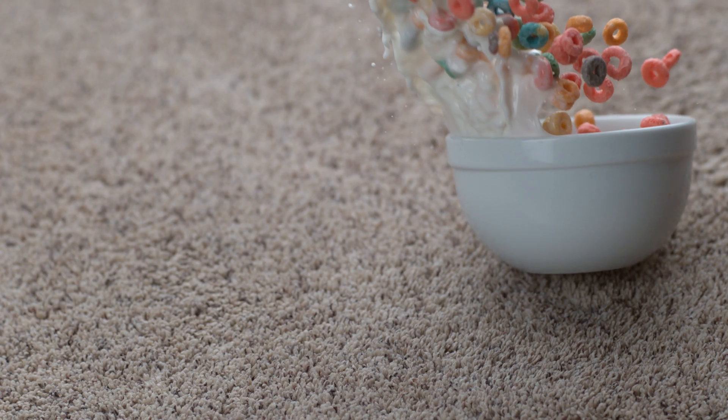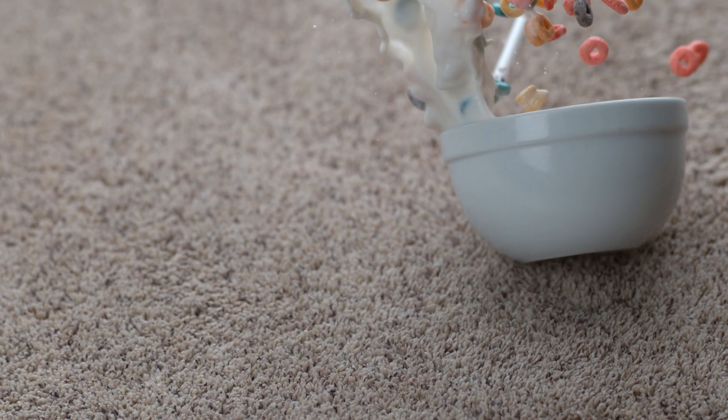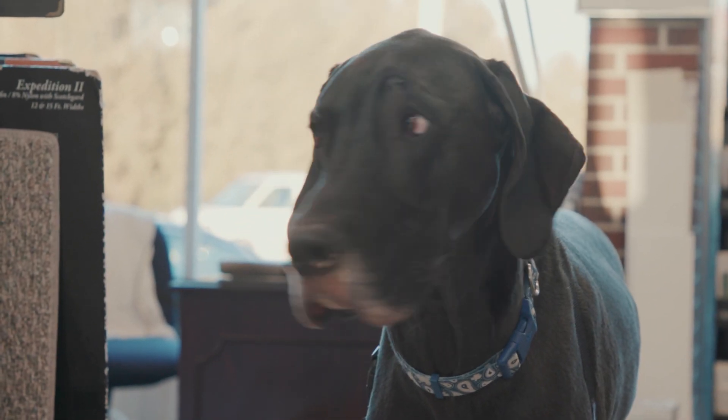What is solution dyed fiber? It's the fiber that I always go to when I have people who come in and they're concerned about stains — the stains that kids make and the stains that pets make. Solution dyed fiber is sometimes a hard concept, and therefore I wanted to demonstrate the science to you.